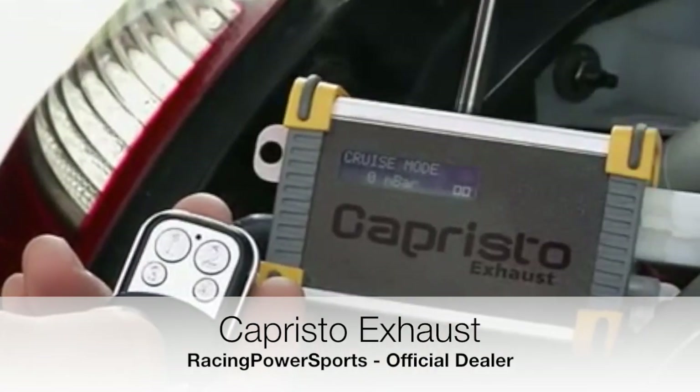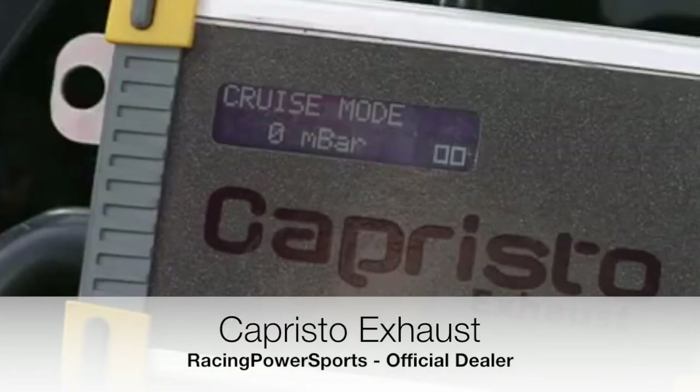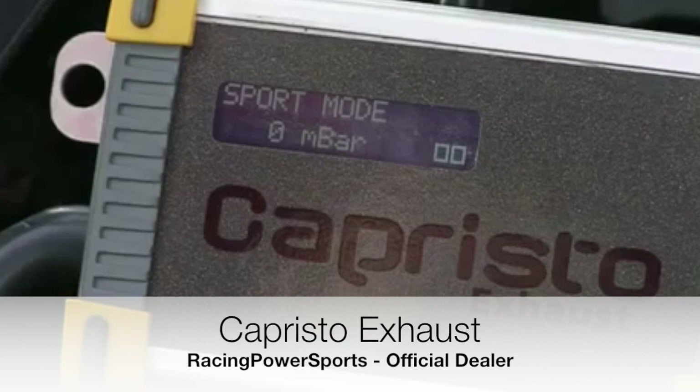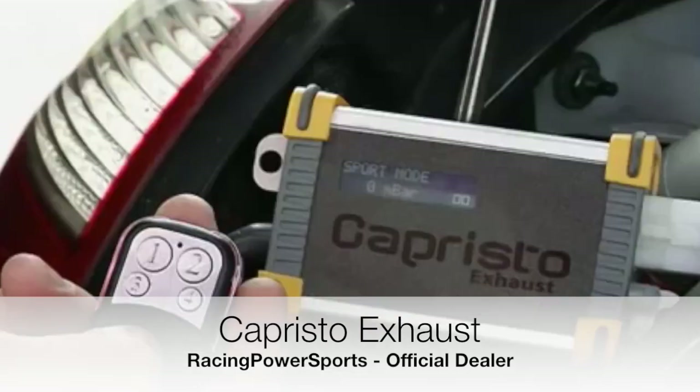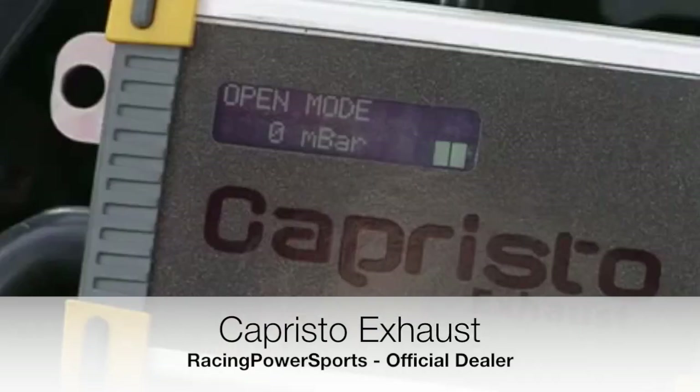In Touring mode, the valves open very late and the sounds are highly muffled. In Sports mode, the valves open much earlier and release their maximum output very early, creating that thoroughbred sports car sound. In the open setting, the maximum output is increased in the upper rev range and the engine sound structure is emitted almost unfiltered.